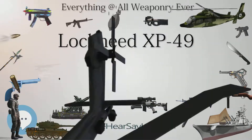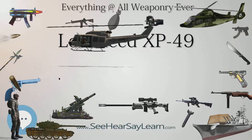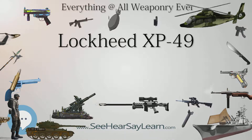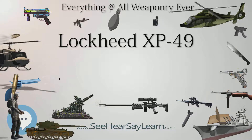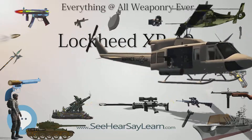The XP-49 (serial 40-3055) first flew on November 11, 1942. The prototype force landed on January 1, 1943, when the port landing gear failed to lock down due to combined hydraulic and electrical system failures. The XP-49 next flew February 16, 1943, after repairs were made.